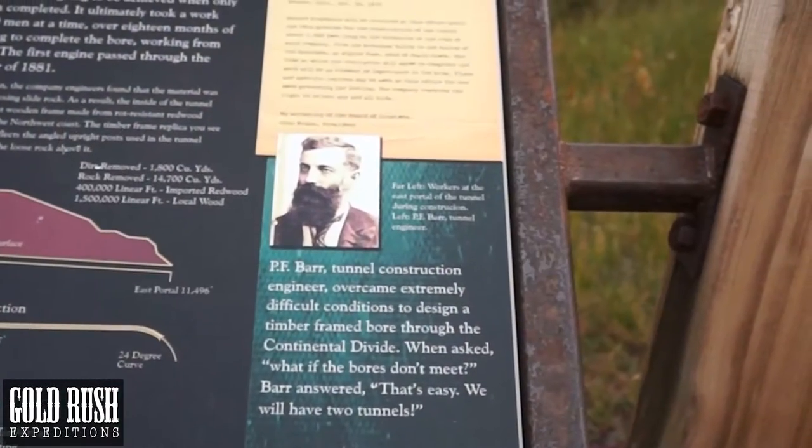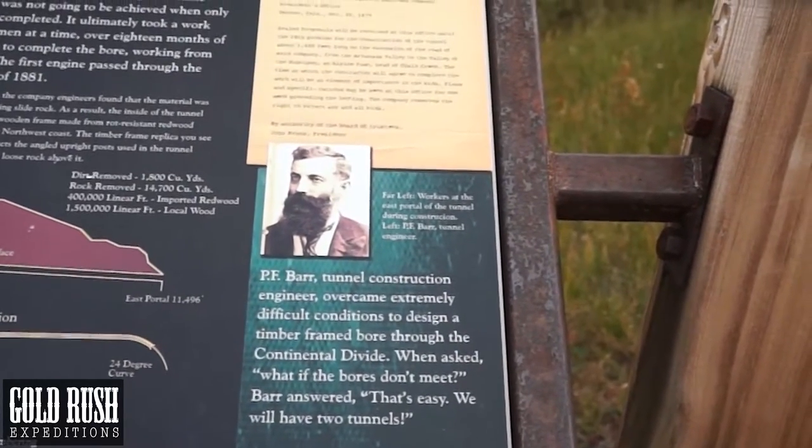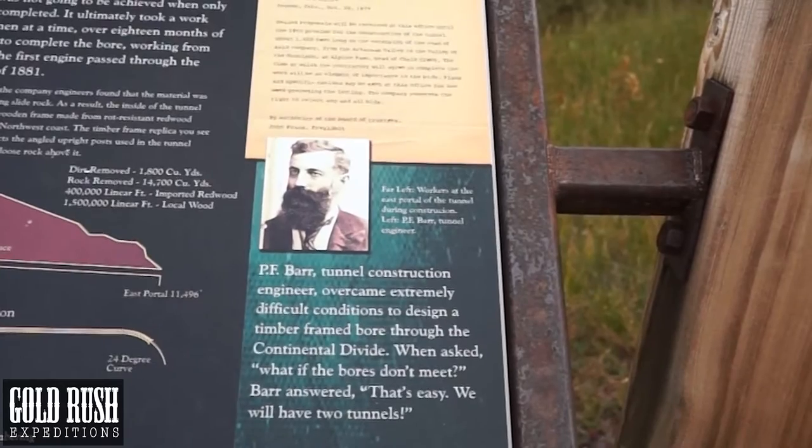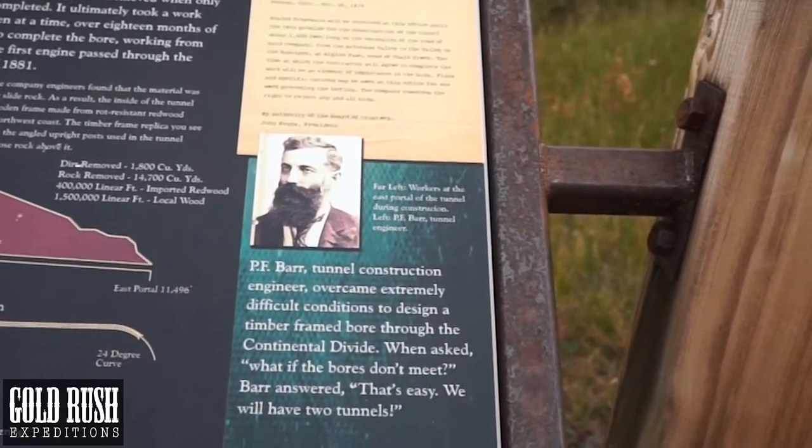PF Barr, tunnel construction engineer, overcame extremely difficult conditions to design a timber-framed bore through the Continental Divide. When asked what if the bores don't meet, Barr answered, "That's easy — we will have two tunnels."